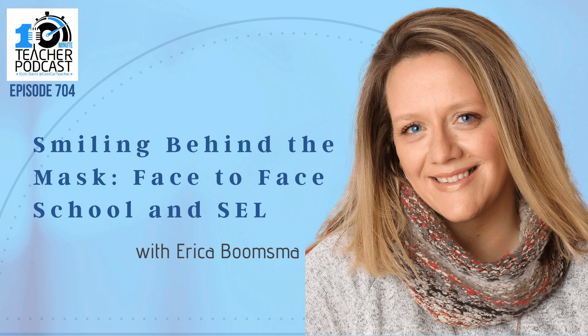This is the 10-Minute Teacher Podcast, Episode 704, Face-to-Face School and SEL, Smiling Behind the Mask, with Erika Boomsma, sponsored by Chalk.com. Welcome to the 10-Minute Teacher Podcast, hosted by author, educator, speaker, and mom, the Cool Cat Teacher, Vicki Davis.